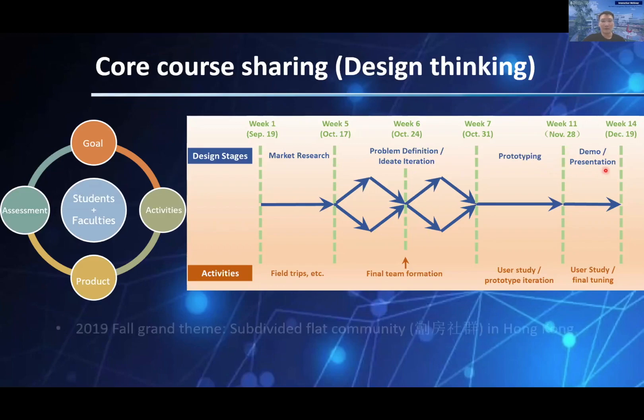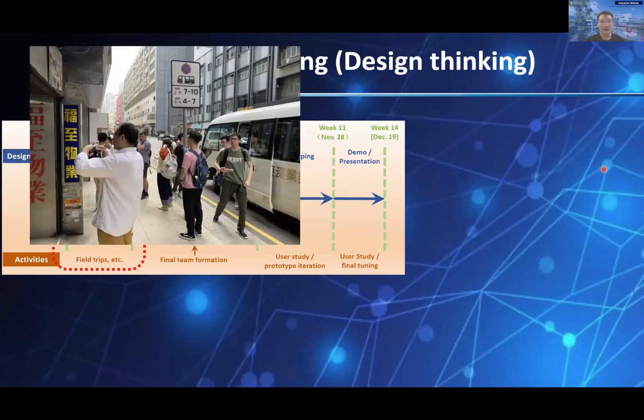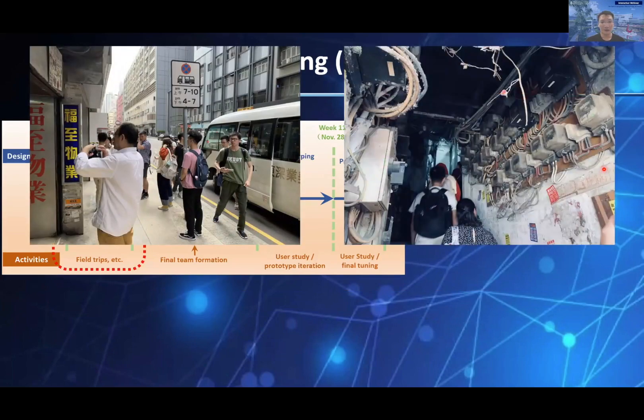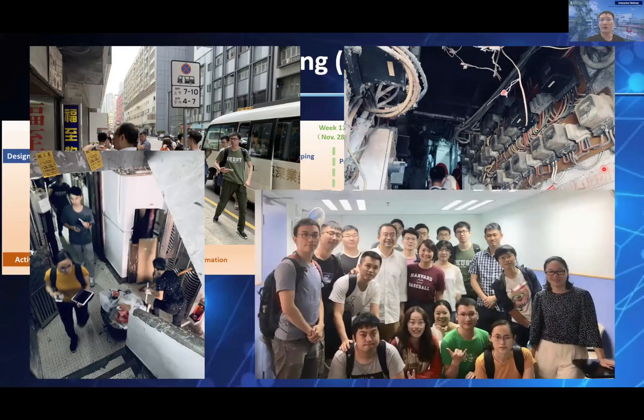The grand topic last year was subdivided flat communities in Hong Kong. It is not like ordinary lecture courses where instructors deliver well-prepared content. Instead, almost all of us were unfamiliar with this topic. So in the beginning, we went to a real subdivided flat in Shamshuipo for a close field trip and gained a deeper understanding through related NGOs' introduction.